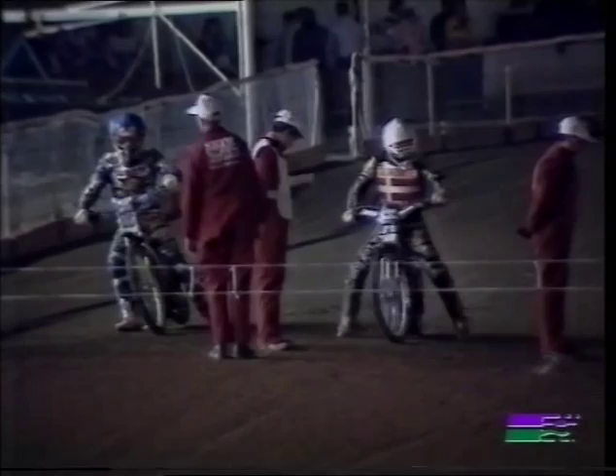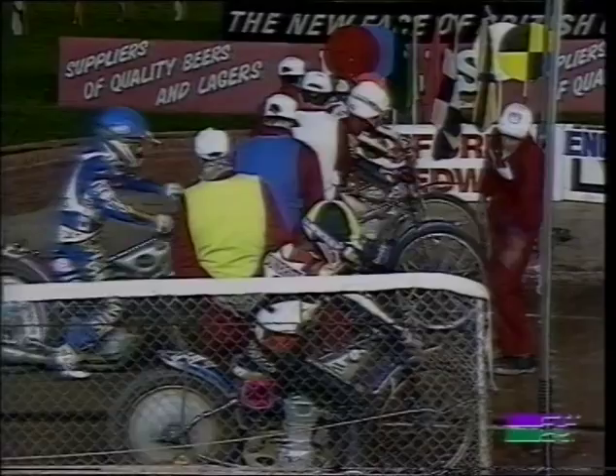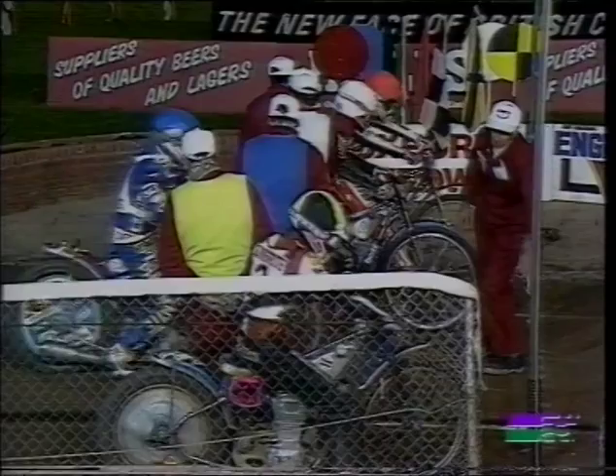Looking from gate one to gate four: it's Gary Havelock, red, gate one. Hans Nielsen, white, gate two. Jeremy Doncaster, blue, gate three. And Brian Carger, yellow and black, gate number four. England leading by ten points, 23 to 13.